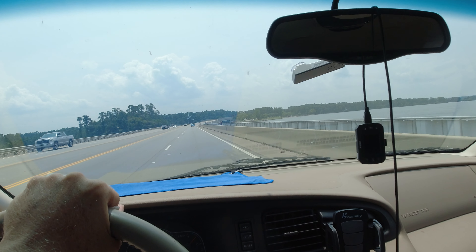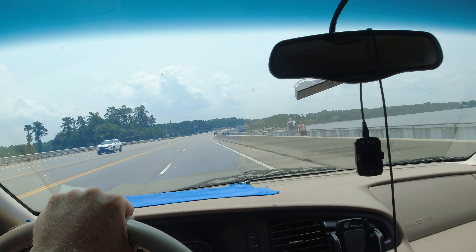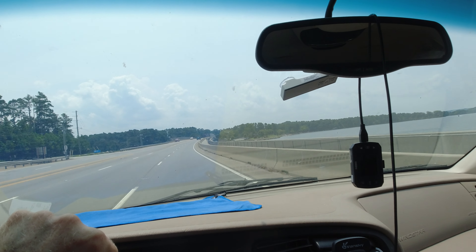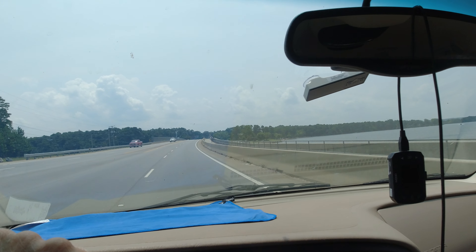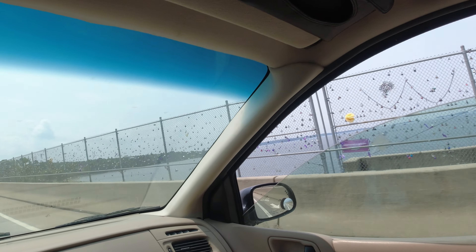Here we are at Lake Murray, South Carolina. This is a huge dam that we're on right now. Not sure much of the history of this lake or this dam, but there are a lot of boats out today.